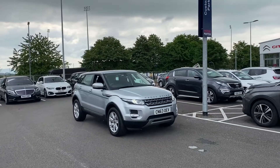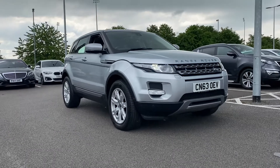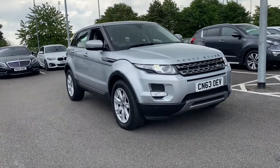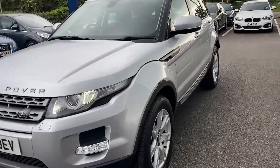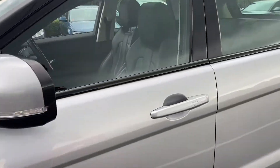Hi UK, my name is Billy from Motor Match Chester. I'm very pleased to be announcing this 2013 Range Rover Evoque that's just arrived here on site. It's the 2.2 litre diesel all-wheel drive automatic, produces 188 brake horsepower. It's got seven services in the history, five of them being main dealer Land Rover.